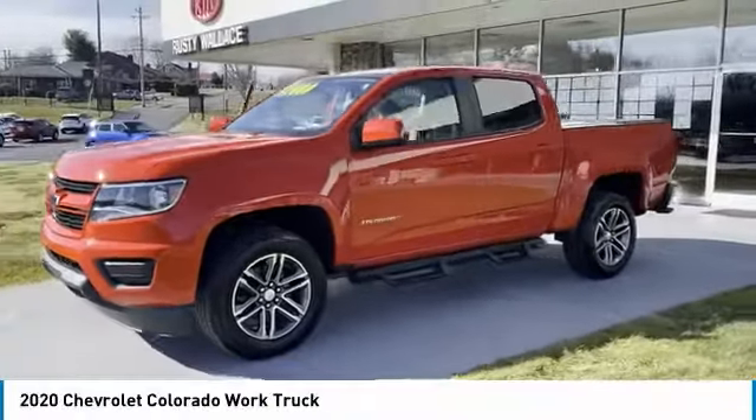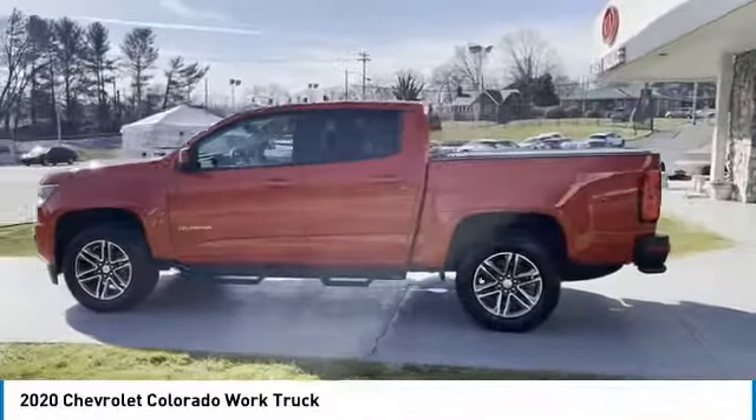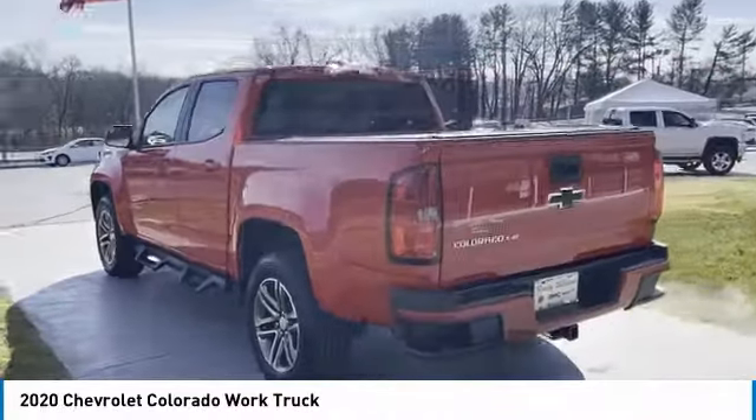We are pleased to show you the 2020 Colorado. Great hauling capability, powerful, rugged, and a great Chevy price. Colorado is it.